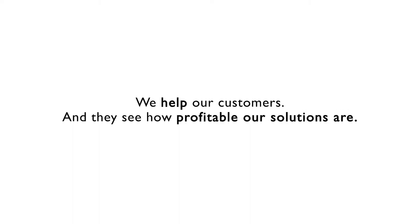At the beginning the customer is reluctant, is concerned, is scared of investing in digital because they are not used to that technology. So we help them and at the end they will see how profitable our solution is.